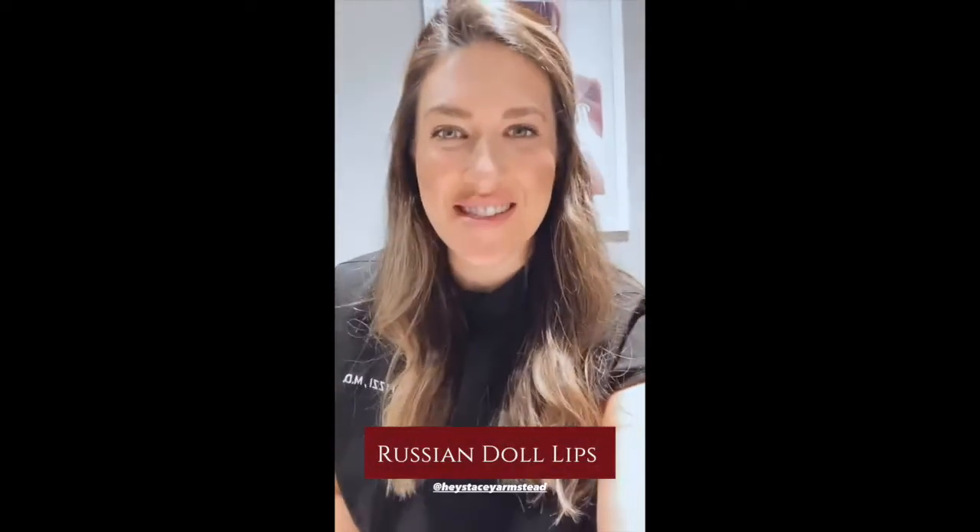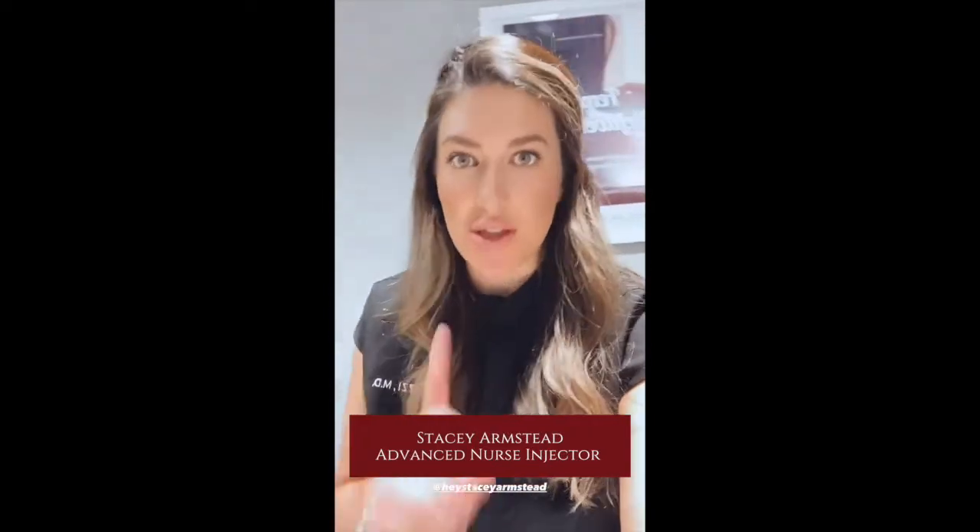Hey guys, I'm Stacey at Dr. Capizzi's office. I'm one of the nurse injectors here and I just want to talk about a new trend that I've had a lot of clients coming in and asking for. It is called the Russian doll lip trend. It's a technique that you use to add height to the lips.